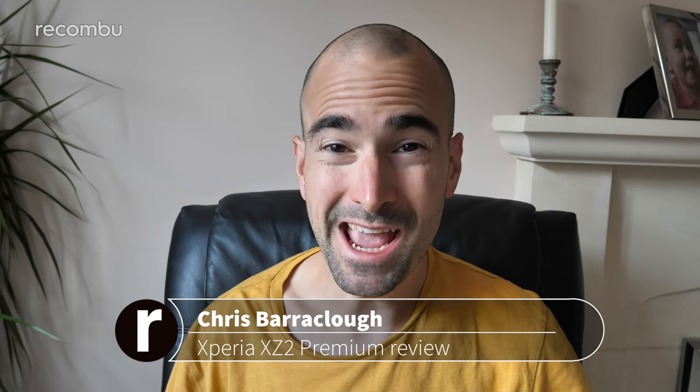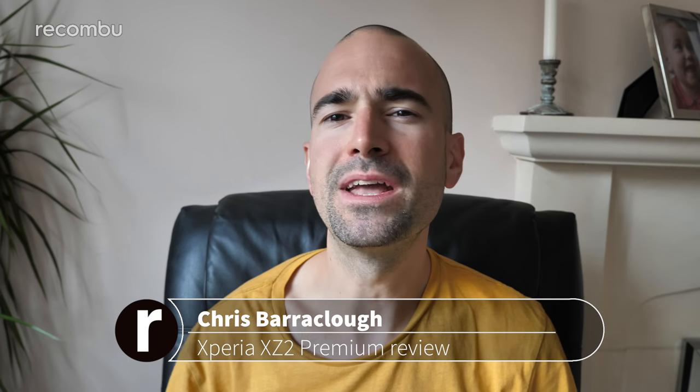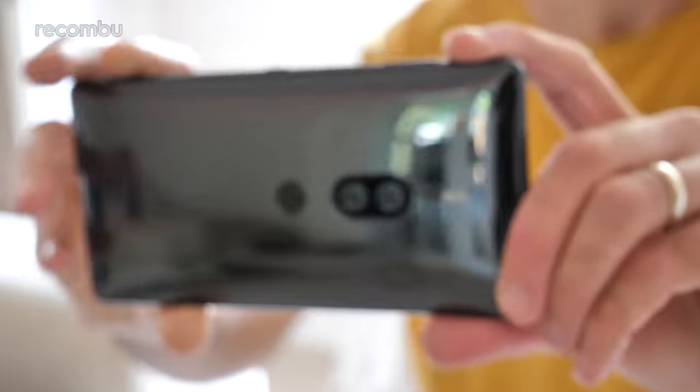Sony has just launched its fresh new Xperia XZ3 flagship phone. Go check out our full hands-on review if you haven't already. But before that bad boy hits the UK, another Xperia phone is coming to the UK — the Sony Xperia XZ2 Premium. The XZ2 Premium once again supports a 4K HDR display and also the Japanese giant's very first dual-lens rear camera. Well, here's my full Sony Xperia XZ2 Premium review.